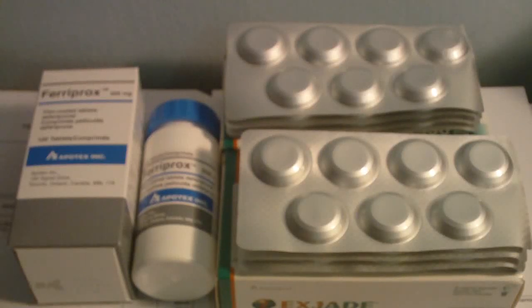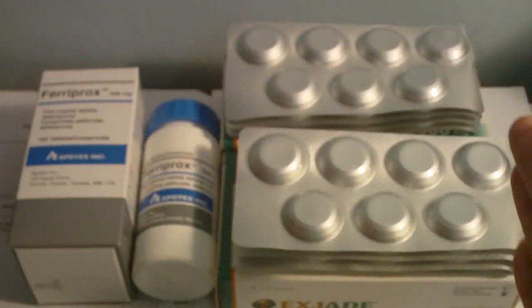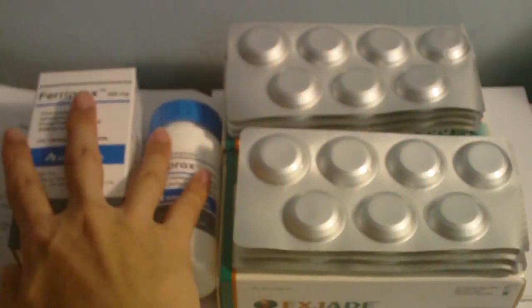Hey everyone, this is a price comparison video between the L1 Fairprone and the S-Jet. So how much is the price difference? Let's take a look.